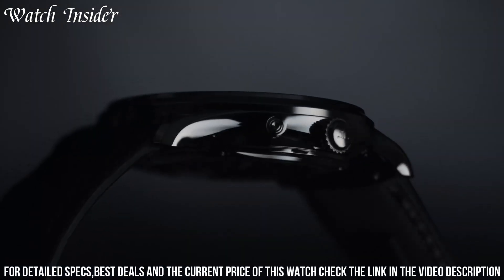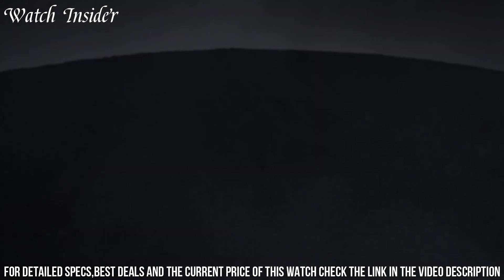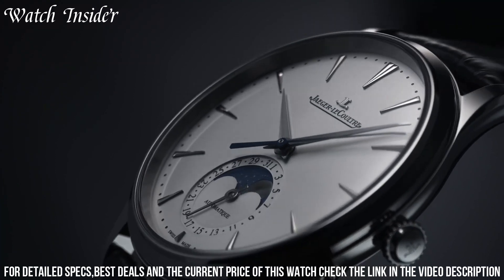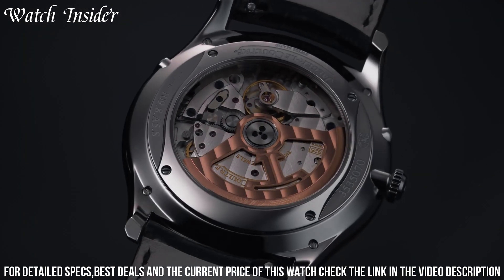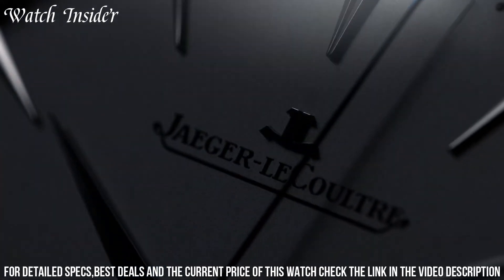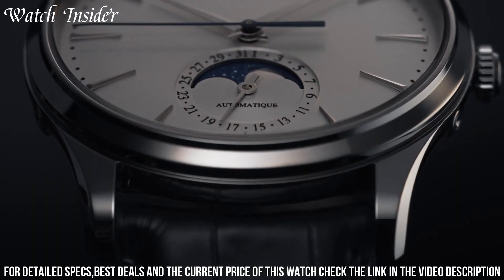The watch is powered by the JLC Caliber 925 Automatic Movement, which has a power reserve of 70 hours. The slim profile of this watch makes it perfect for any occasion, and the moon phase complication adds an extra touch of elegance. The Jaeger-LeCoultre Master Ultra-Thin Moon is a classic watch that will never go out of style.